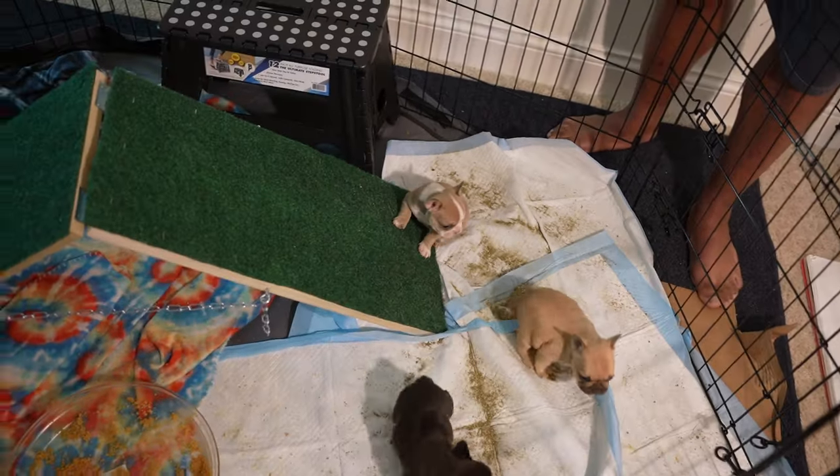We're going to watch them grow for the next four weeks or so, people. Stay tuned. Take care of your dogs. As always, thank you for watching.